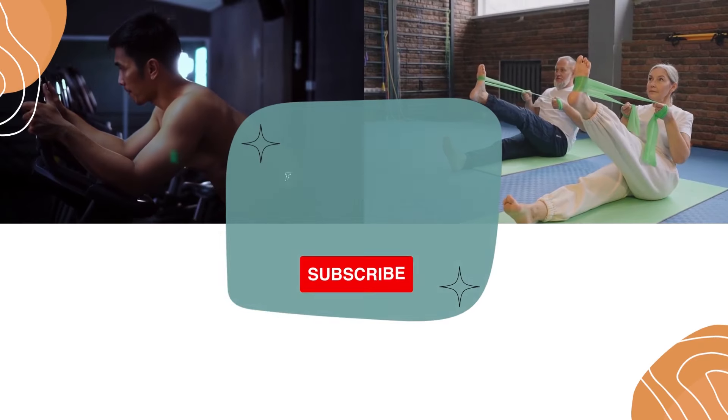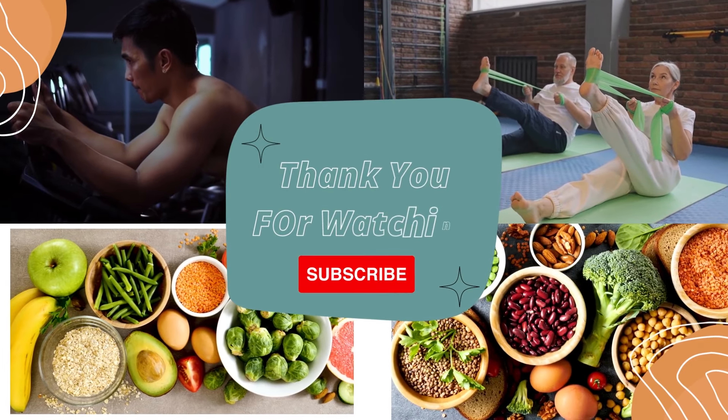Subscribe to our channel to keep up with new content. Your support and feedback are much appreciated.